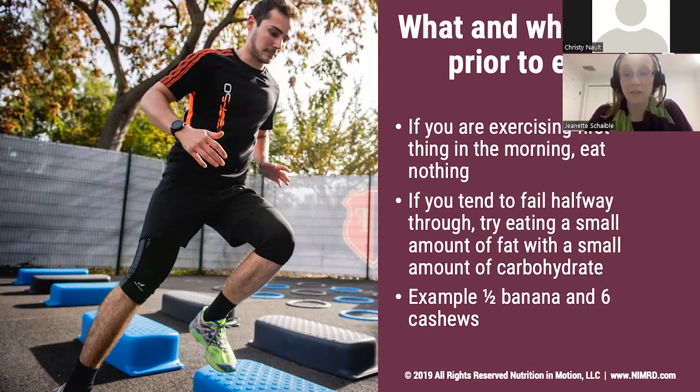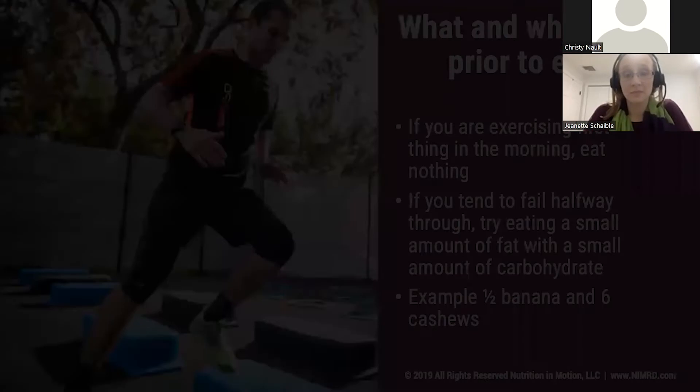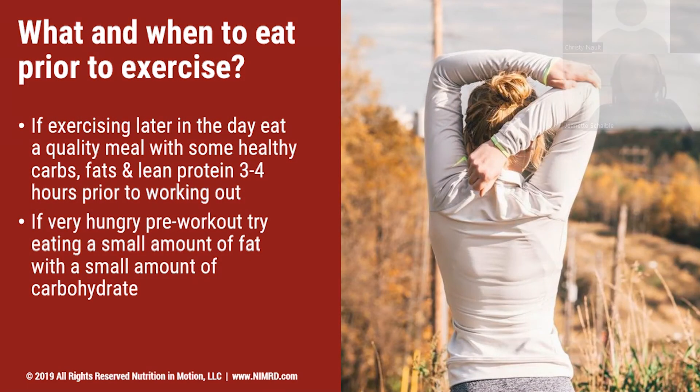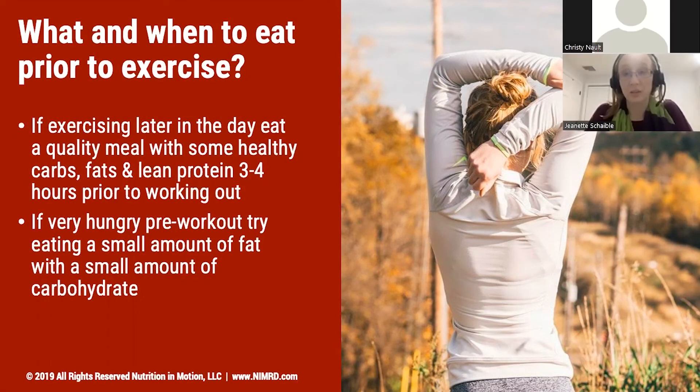An example could be a half a banana or six cashews. If you're someone who enjoys working out later in the day or in the evening, it's important to remember that you need to fuel up for the entire day before you hit that exercise. Eating every three to four hours and eating something roughly three to four hours prior to your workout can help make sure that you have enough fuel in your system. If you're feeling particularly hungry before that workout, it may be helpful to have a small amount of fat and carbohydrates — like the banana and cashews — to help propel you through and make sure you're not focused on a grumbly stomach throughout the entire thing.